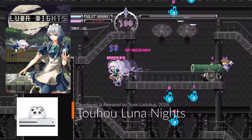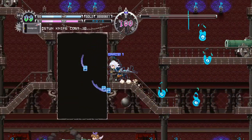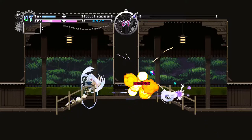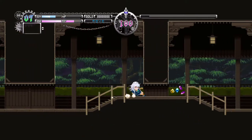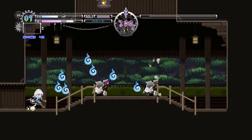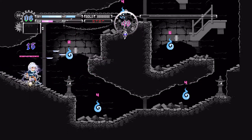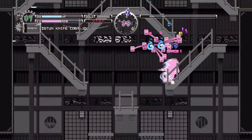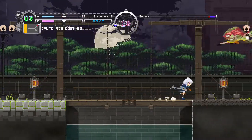Touhou Luna Nights was developed and released by Team Ladybug in 2018. This 2D side-scrolling action adventure brings game mechanics like Super Metroid, but with super fast-paced gameplay action. With the visuals and sound bringing you back, the game is unrelenting but rewards you for your skilled gameplay. You are also able to play with a time mechanic, which helps you defeat enemies and solve puzzles. With different ways you attack, you can increase your life and separately your MP. You will need to act fast as the on-screen enemies can and will attack in a frenzy. One of the craziest action-packed adventures I've played in a very long time.